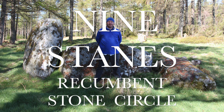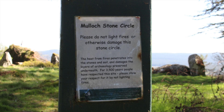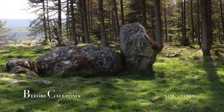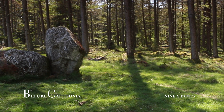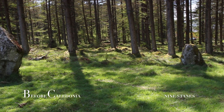Nine Stains is a well-known recumbent stone circle in Aberdeenshire, which also goes by the name of Mulloch Stone Circle. Mulloch Wood is very peaceful and worth a visit for the keen ancient history enthusiast.